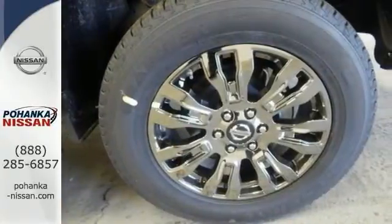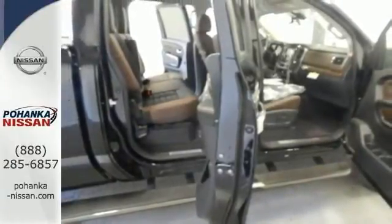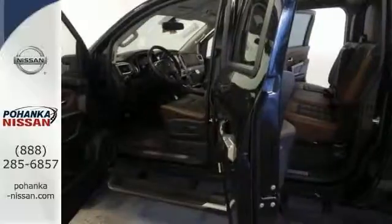Features include a bed liner, blind spot assist, and heated and cooled captain's chairs. You also get a heated steering wheel, navigation, and Nissan Connect with mobile apps.